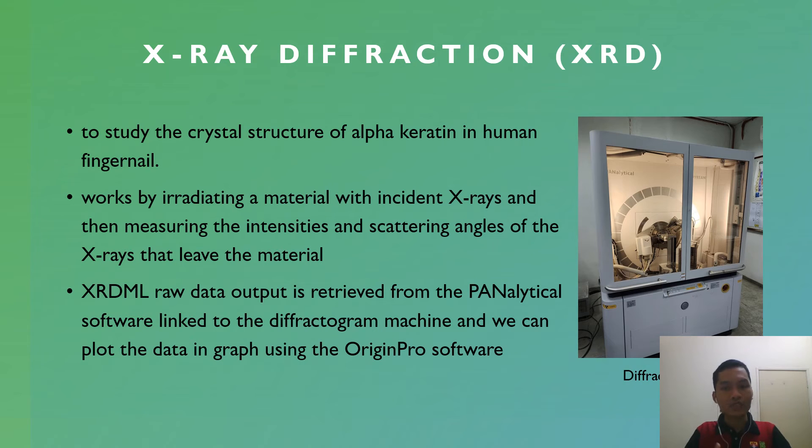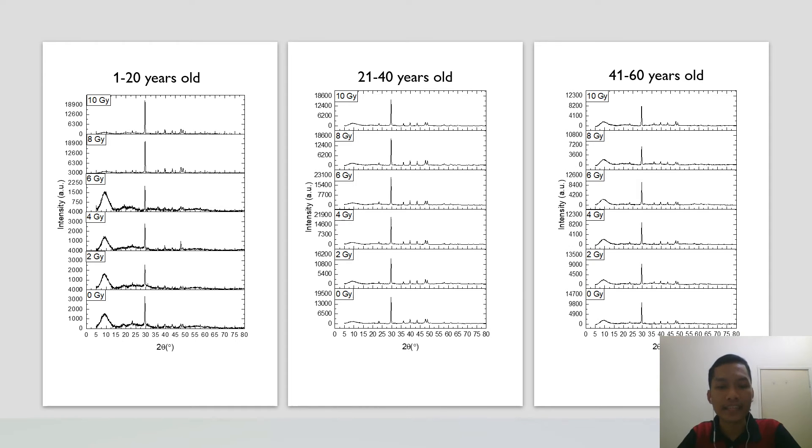X-ray diffraction (XRD) is used to study the crystal structure of alpha-keratin in human fingernail. This works by irradiating the material with incident X-rays and measuring the intensity and scattering angles of the diffracted X-rays. Plotting the raw diffractogram data using OriginPro software, we can observe a single distinct maximum peak intensity at approximately 29 degrees for every radiation dose, indicating a crystalline structure from the keratin. At smaller angles between 5 to 15 degrees, the graph also exhibits an amorphous slope, making the fingernail a sample with both crystalline and amorphous characteristics. This agrees with the previous work of J.C. MacKittrick, who described keratin as a composite material consisting of crystalline intermediate filaments embedded in an amorphous protein matrix.